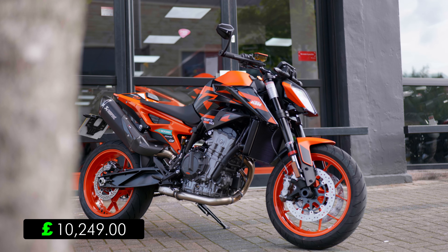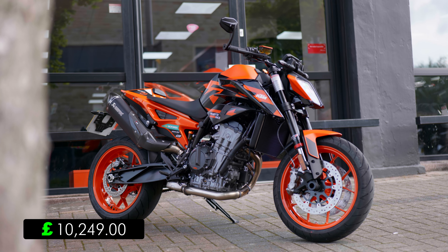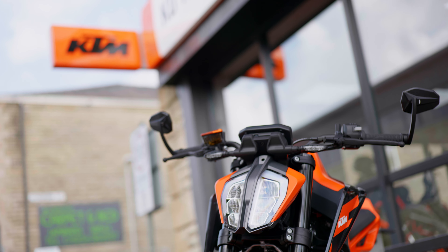Prices start at £10,249 here at KD Motorcycles for this GP version of the 890 Duke, so if you're interested, definitely come take it out for a test ride yourself.